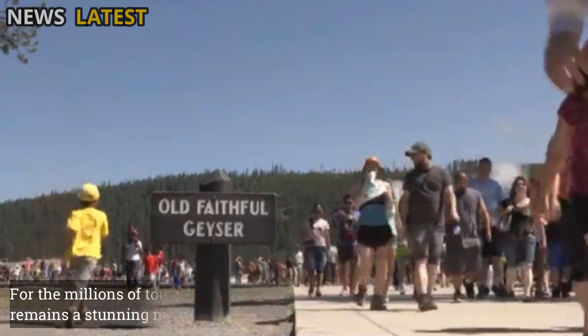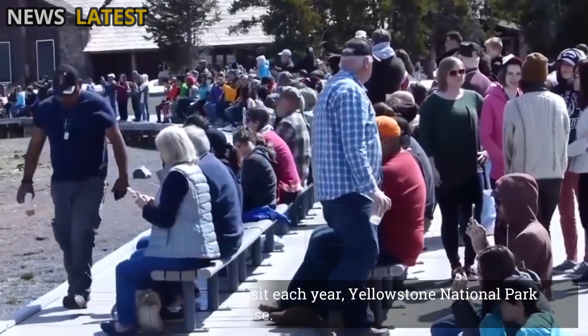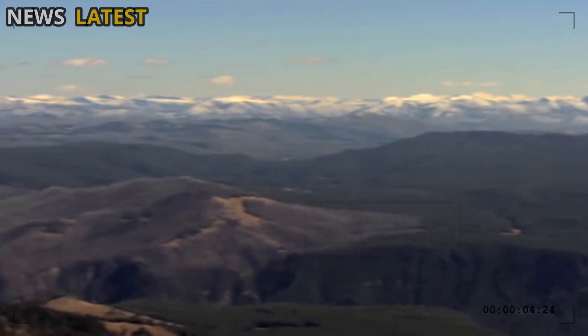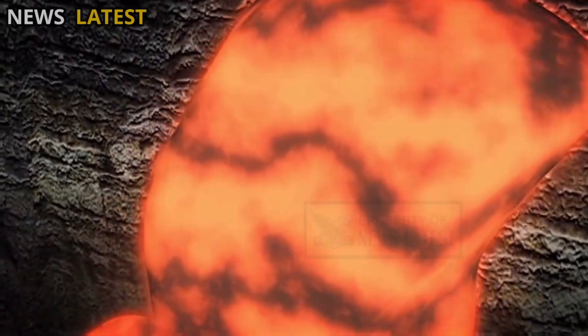For the millions of tourists who visit each year, Yellowstone National Park remains a stunning natural paradise. The beauty of its geysers, rainbow-colored hot pools, and majestic volcanic landscapes holds a valuable lesson: beneath nature's serenity lies unimaginable power.